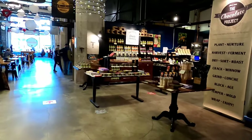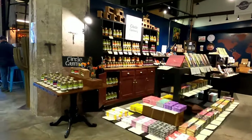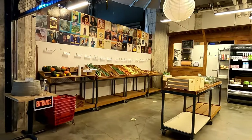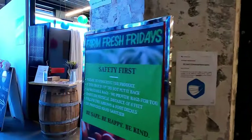Inside the Victoria Public Market there's also this cool specialty chocolate shop, as well as this fresh produce market and other vendors.